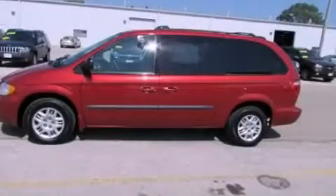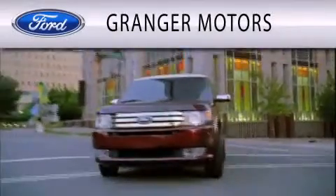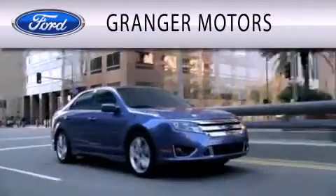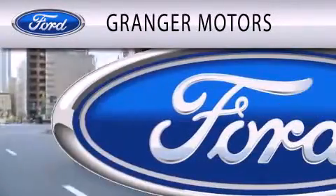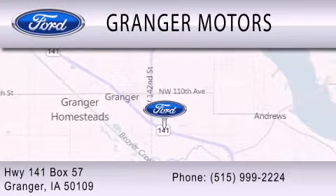Please call us today for more information on this great vehicle. Granger Motors is dedicated to doing everything possible to ensure that the experience you have selecting your vehicle is as pleasant as possible. We're located at Highway 141, Box 57 in Granger.